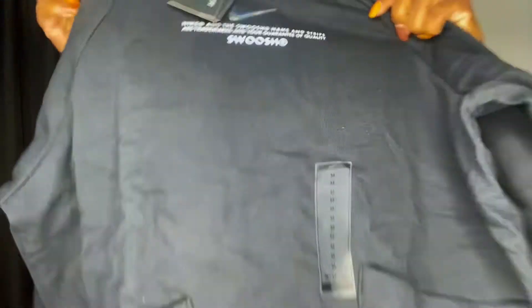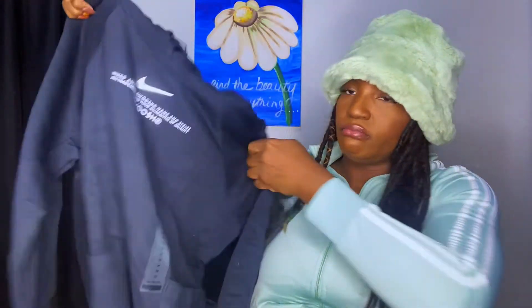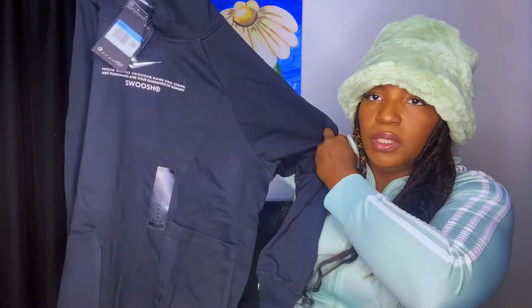I love a hoodie, so this was $35 and then the extra 25% off. It's a size medium and it looks a little small, but we're gonna see if we can work it out. You can never ever have enough hoodies.